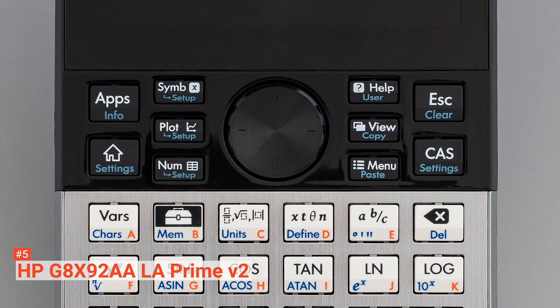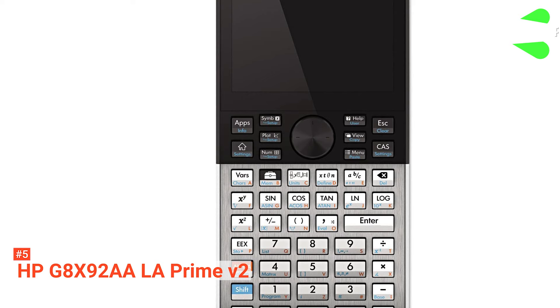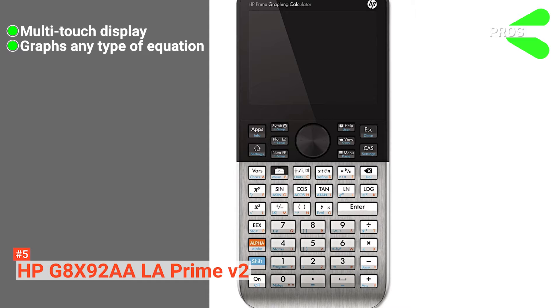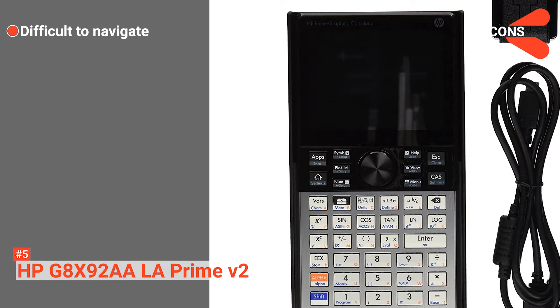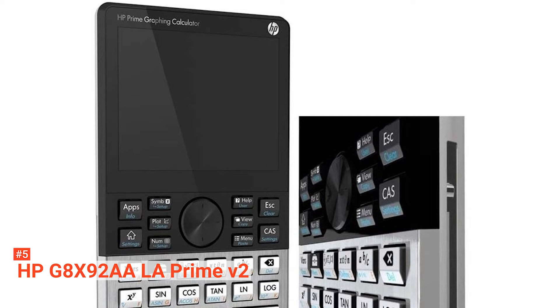The HP Prime has an exam mode which, when activated, disables various functions for a set time. However, most standardized testing sites prohibit this device. Its pros are: its multi-touch display offers ease of use and more productivity, it can graph nearly any type of equation, and it handles complex numbers easily. However, it is difficult to navigate when using it for the first time. This is a great graphing calculator that is revolutionary in its system and overall workings, suitable for those looking for a new calculator to set them on the best path towards mathematical success.